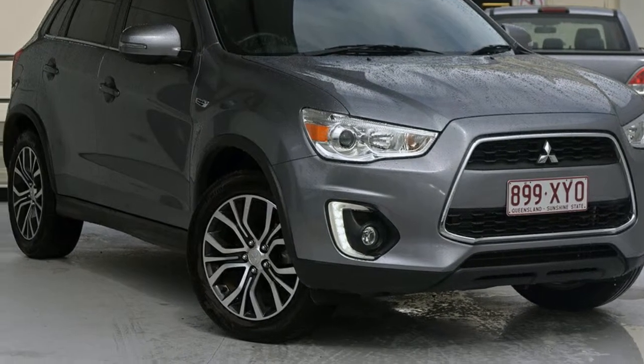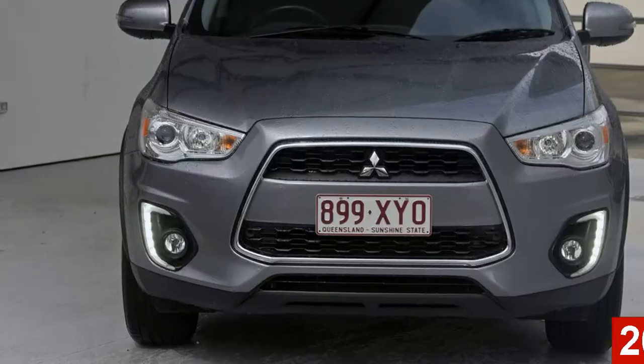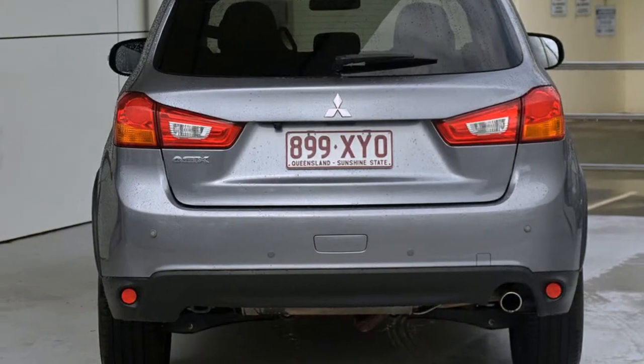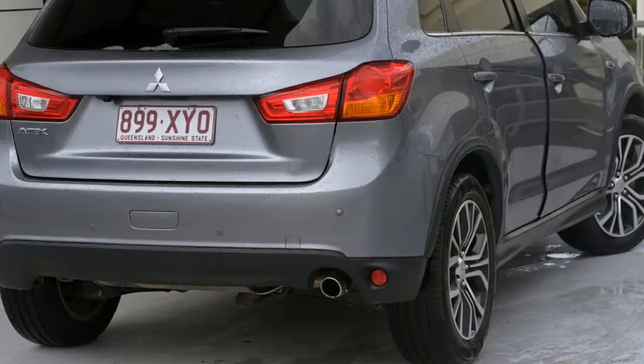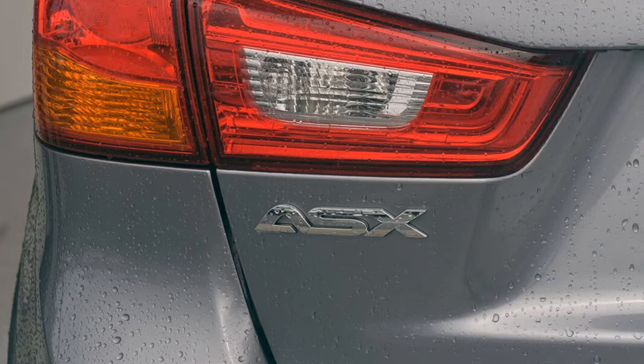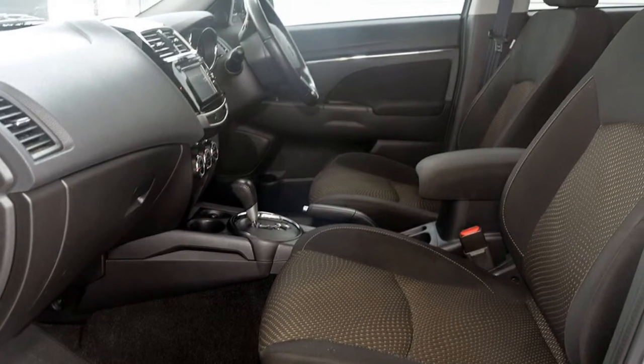Look no further than this 2016 Mitsubishi ASX. This ASX has an efficient 2.0-litre engine and a smooth shifting automatic transmission. The attractive grey exterior is complemented by its stylish interior. This vehicle has all the features you could dream of.